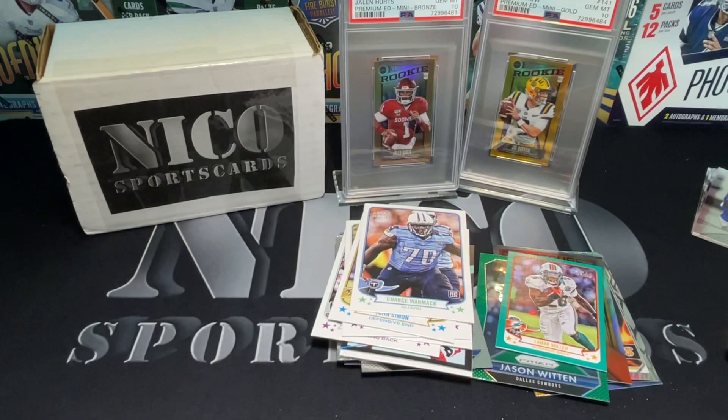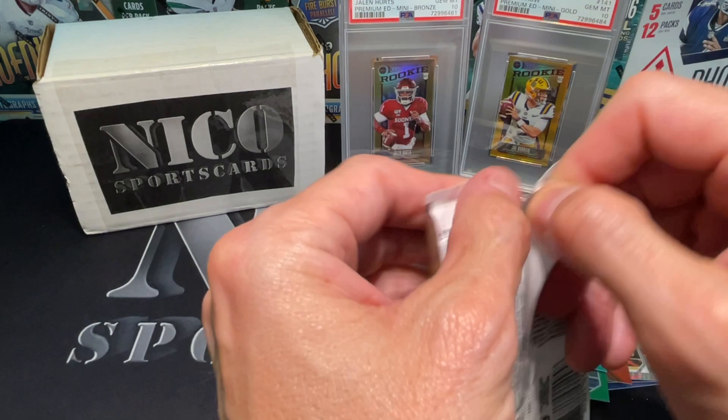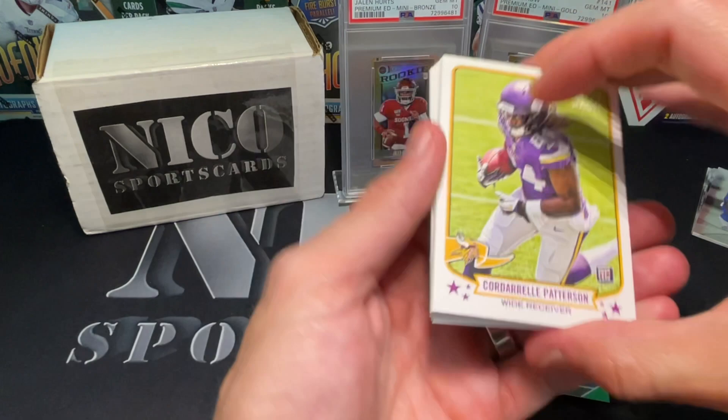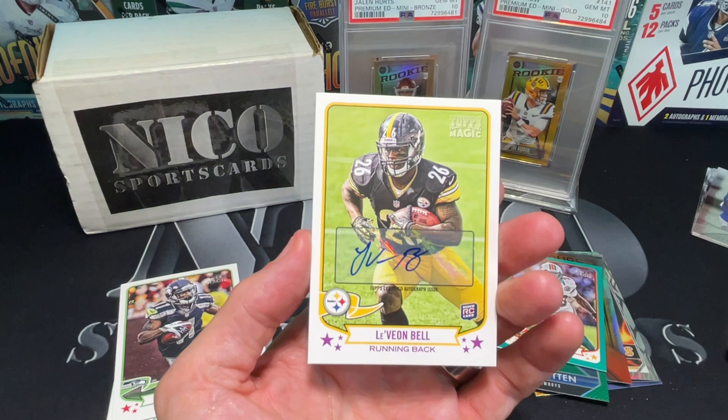I was watching Michael Vick highlights last night - funny enough. I'm gonna open more packs. God he was so good - he was a better runner than Lamar Jackson, I'm sorry. Lamar Jackson's phenomenal but Vick just had a gear that I've never seen a quarterback have. Cordell Patterson rookie. Alec Ogletree. And... Leveon Bell - and it is autoed! All right!